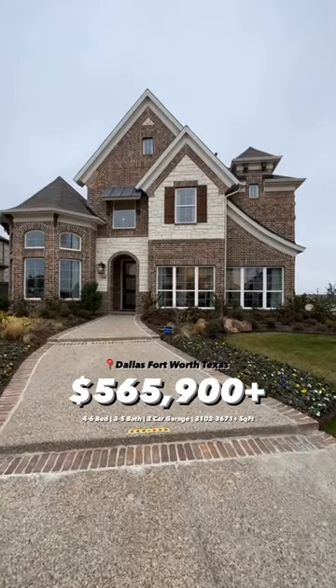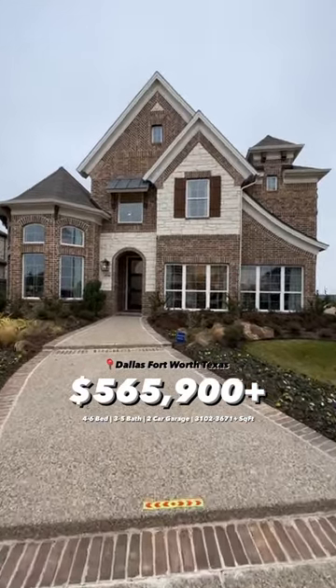Starting from the high 500s, let's check out this beautiful model home in Dallas, Fort Worth, Texas. Come on inside.